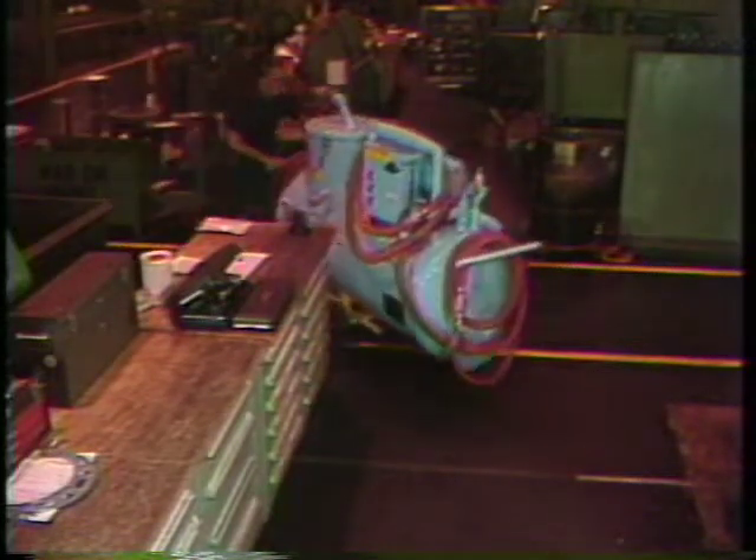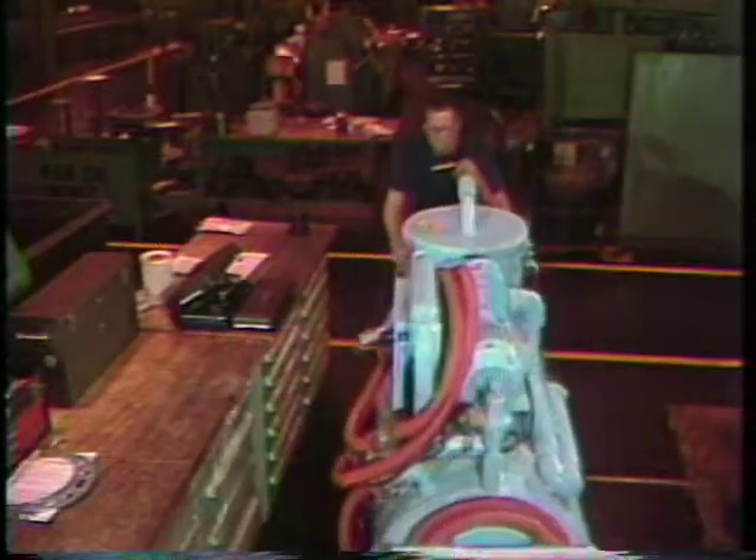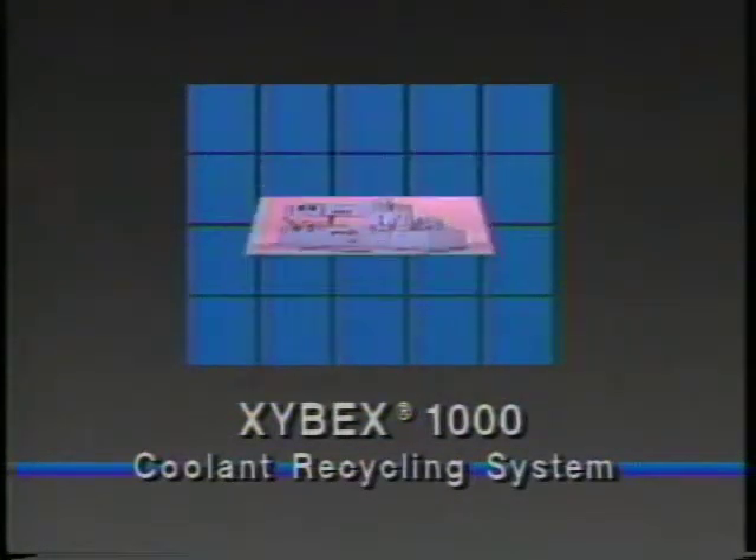Now let's look at coolant management in action. An effective coolant management program must begin with a commitment from plant management to control the effect of coolant in their production processes. In this particular plant, a Zybex 1000 coolant recycling system was purchased.